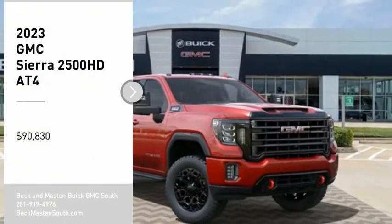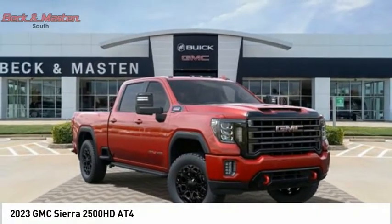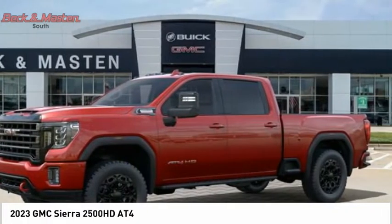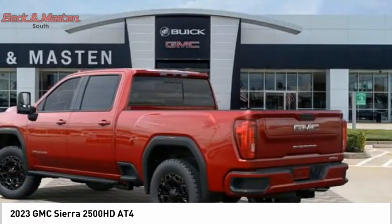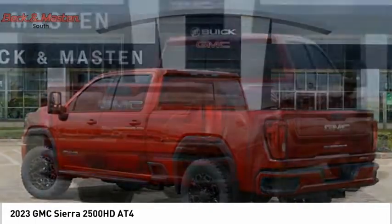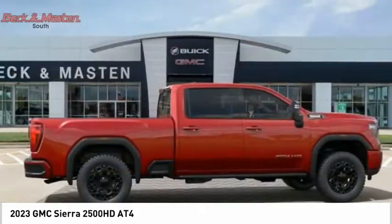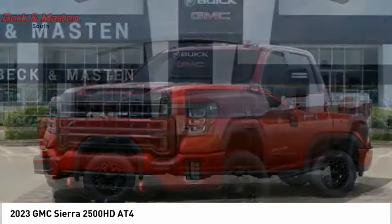We are pleased to show you the 2023 Sierra 2500 HD. The GMC Sierra 2500 HD has all your workhorse basics covered — no worries here — and is priced below $95,000. Here are some of this vehicle's great options.